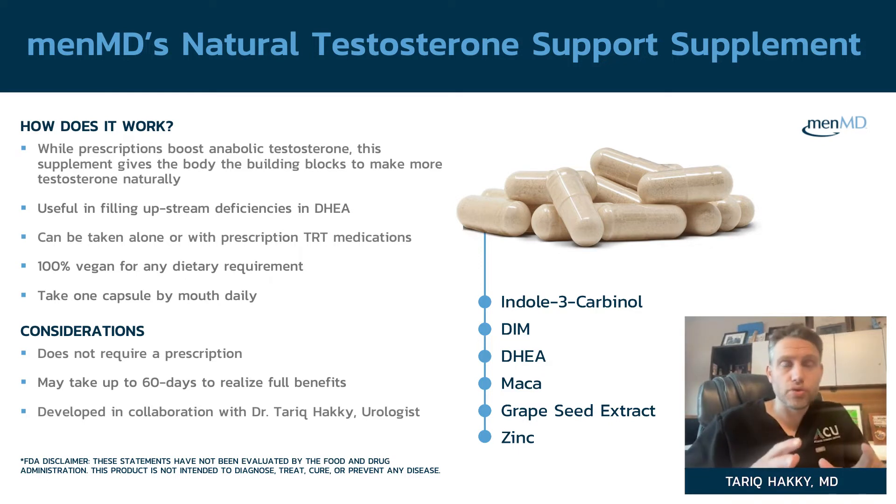Moving on to the testosterone dietary supplement. Testosterone is produced from cholesterol — cholesterol is the way, way back progenitor. When we sat down to design the testosterone support, we were thinking about what are the precursors of testosterone.